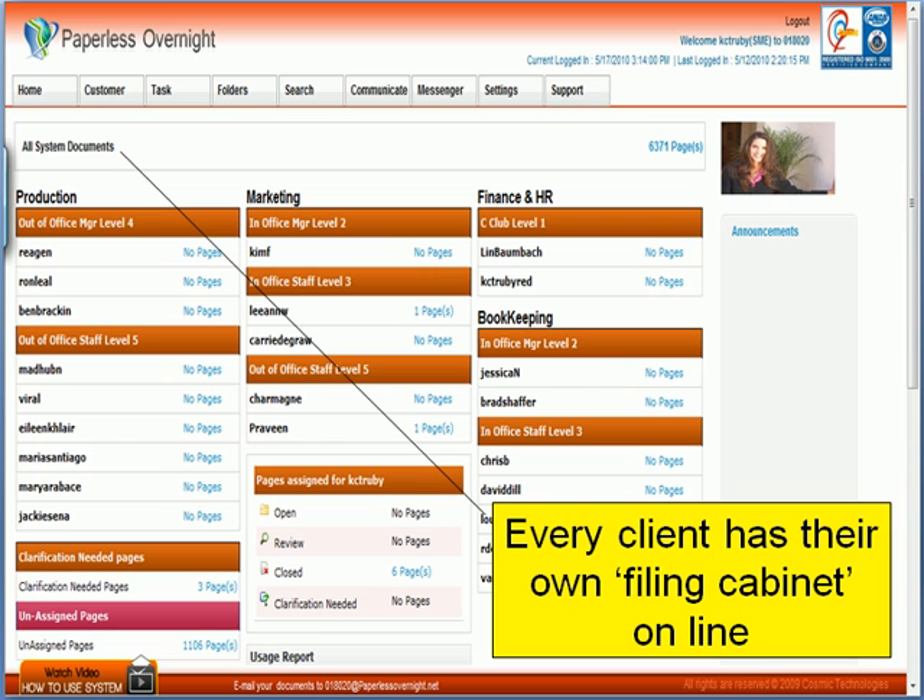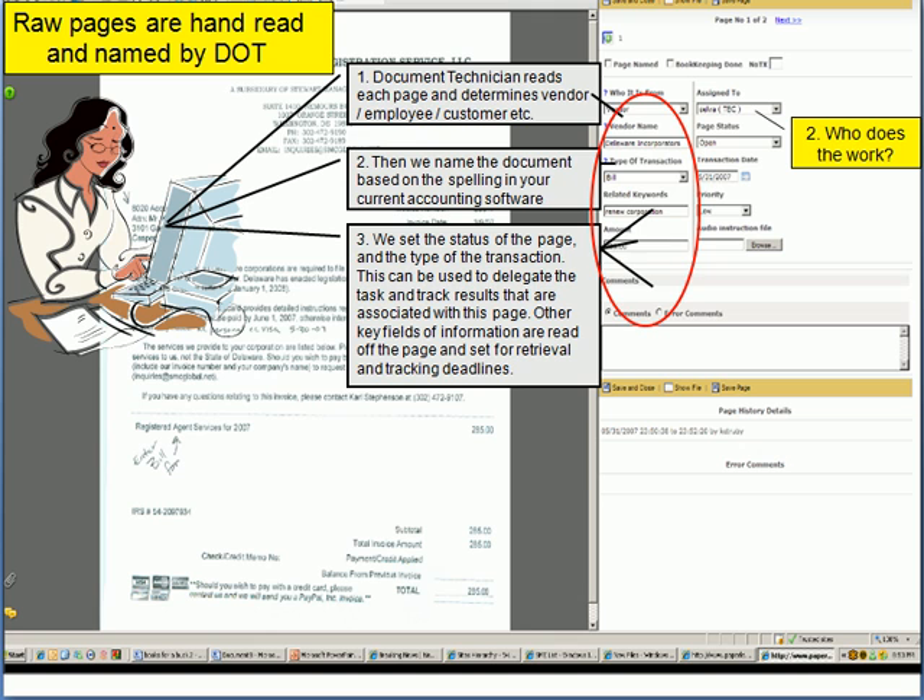When the client wants to look at a document, all they need to do is go to the red page and click on the word search. But before I show you how that works, let me explain why the entire system is so unique.